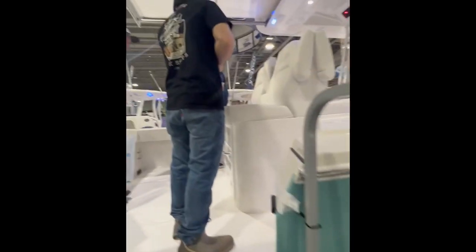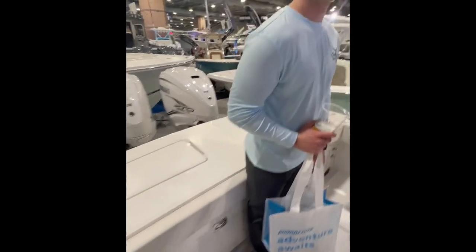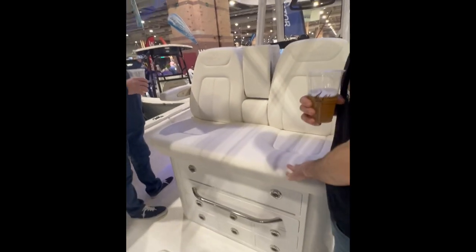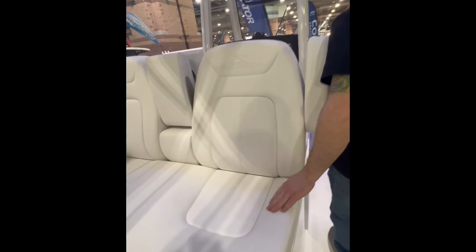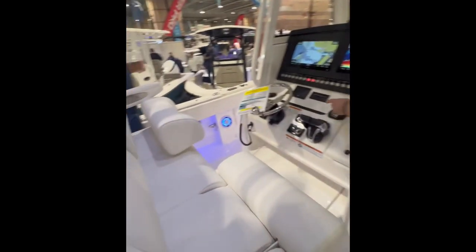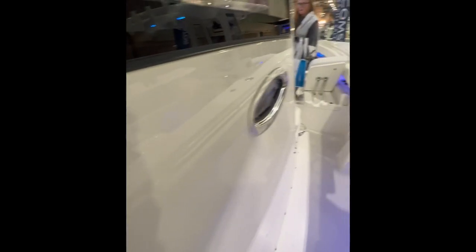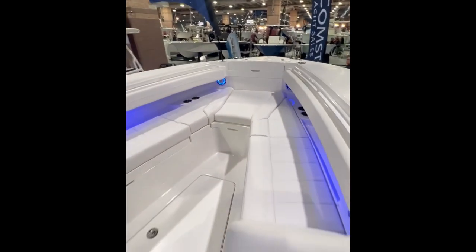Then we moved on to the Regulator 31 in Ocean Blue, which was a new hull color and I must say it was beautiful. With the white powder coating and white upholstery it all looked really clean. This boat was also equipped with a Seakeeper 2 and a joystick. I also liked the collapsible backrests on the forward seating. The head area was really nice — it had a countertop, mirror, a plumbed head and a sink, and there was plenty of room in there.